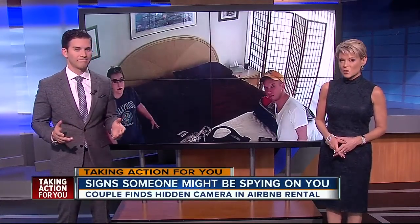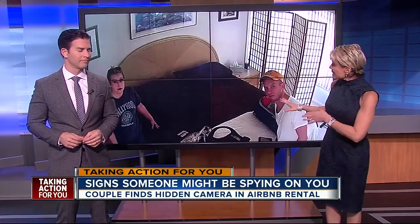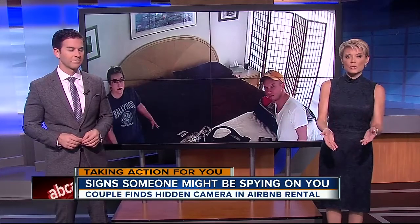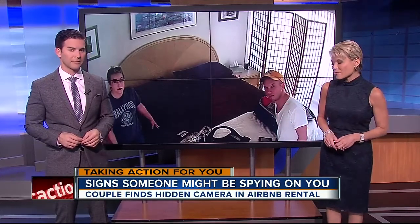The shock on this couple's face says it all. Authorities say they discovered a hidden camera in their Airbnb rental. Thousands of you sharing this story since we first told you about it last night at 11. ABC Action News reporter Lauren Rosella taking action, helping you identify the signs someone could be spying on you.